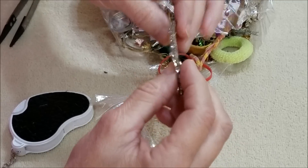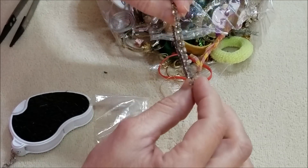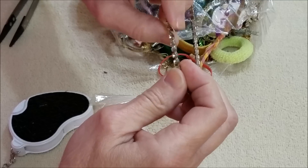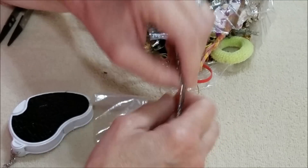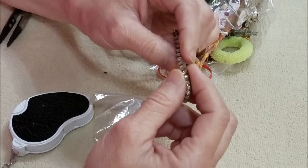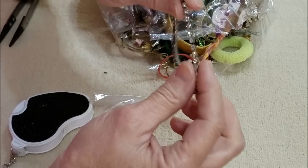Another rhinestone stretch bracelet — that cup design. What is that called? Cup chain — that's a cup chain design.